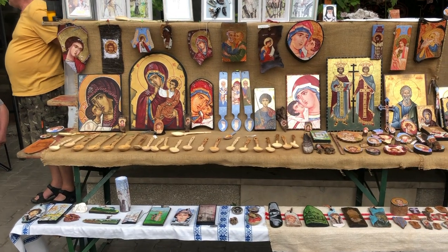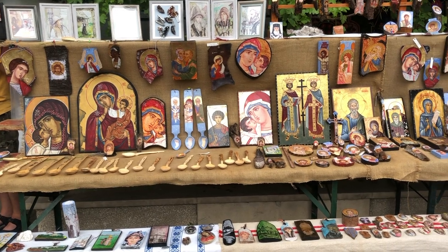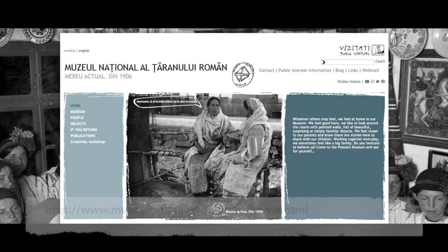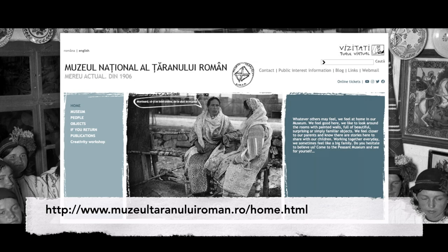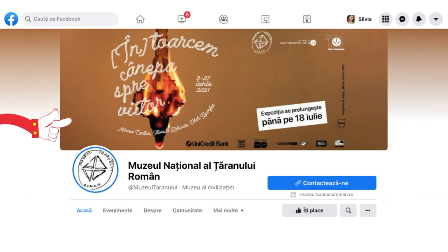If you'd like to get a taste of Romania's rural culture while staying in the capital, don't miss out on these memorable fairs. For more information on their dates and location, check out the Facebook page of the museum and its Instagram account. Let's get started!